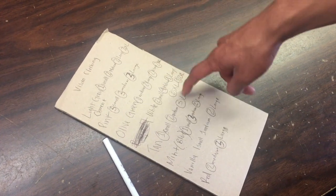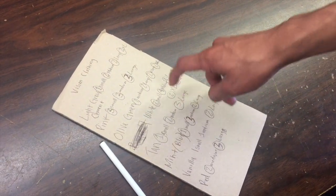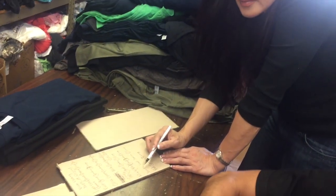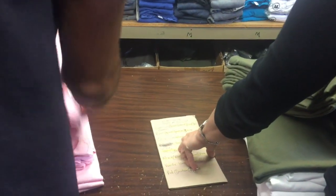When you know what you want, write it down and how many pieces each, then hand your list over to whoever's working that day and they'll begin to go over it with you. Once they're done pulling it off the shelf, they'll count it in front of you and make sure everything's correct.